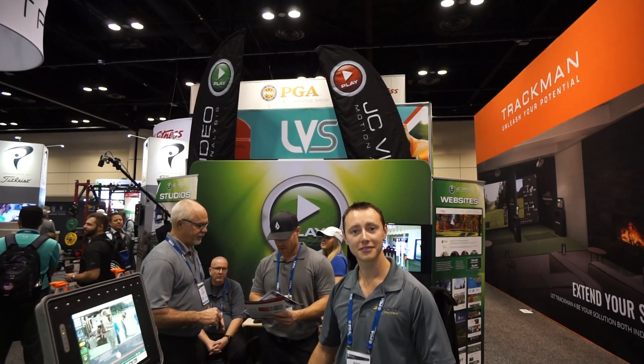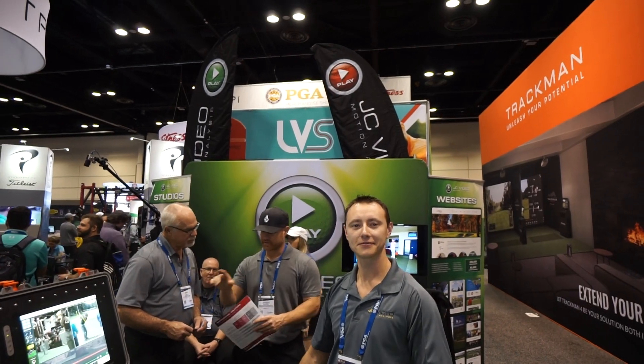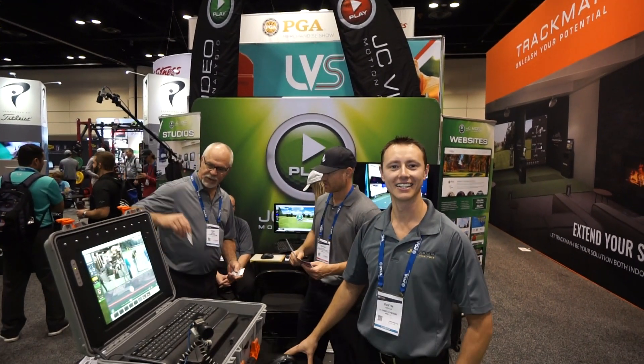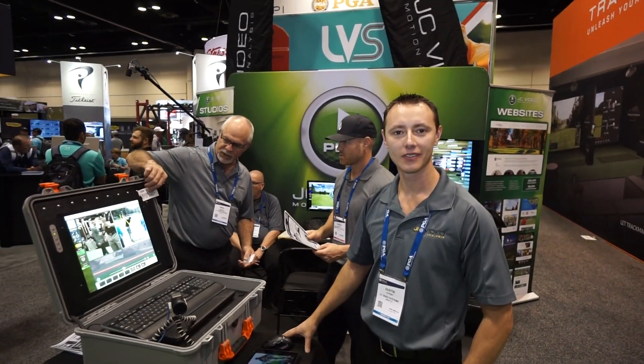Hey everybody, Cory here from Par2Pro. We're at the PGA Merchandise Show 2019. We're here with our friend Dustin at JC Video. Dustin's going to tell us what's new and cool at JC Video.